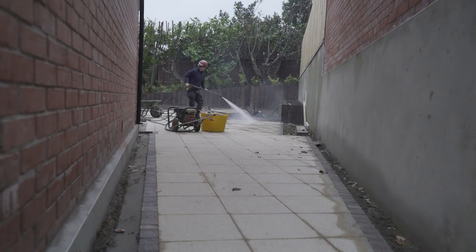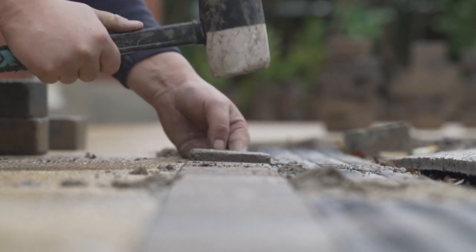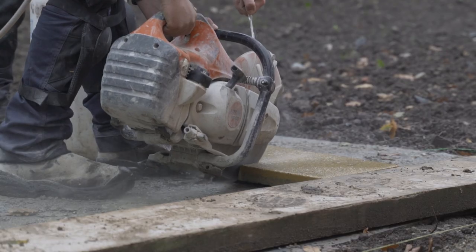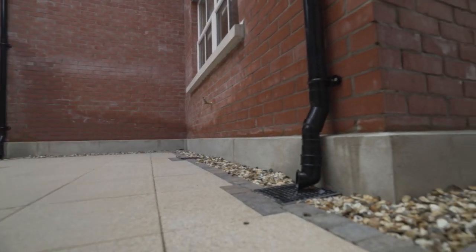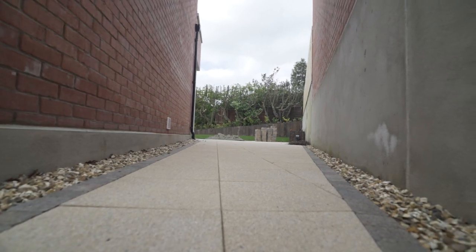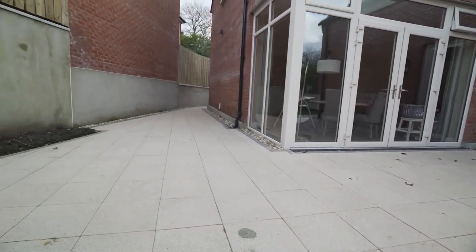The range of products that Tobermore had and the quality was amazing — myself and Ross Kyle were very pleased. From start to finish, the service from Tobermore has been excellent, from the design team coming out on site to the online resource tool. I'm really happy with the finished product and the service they provided.